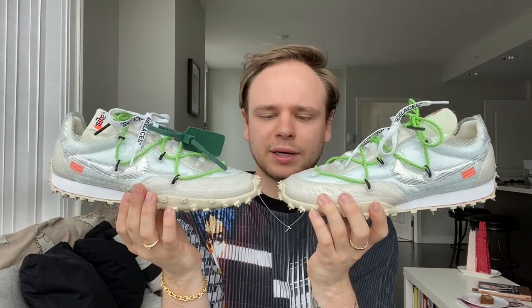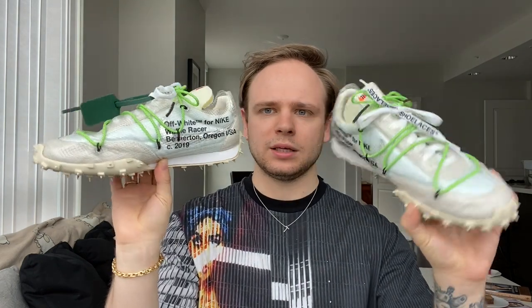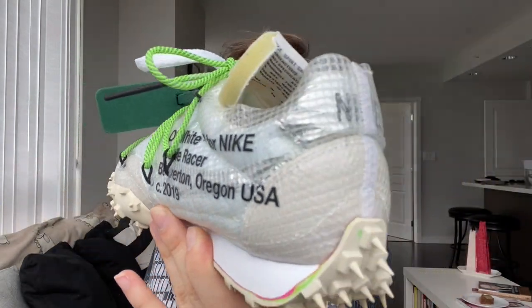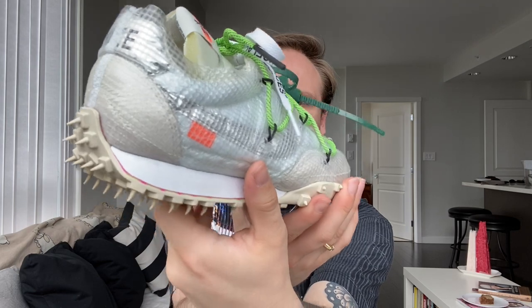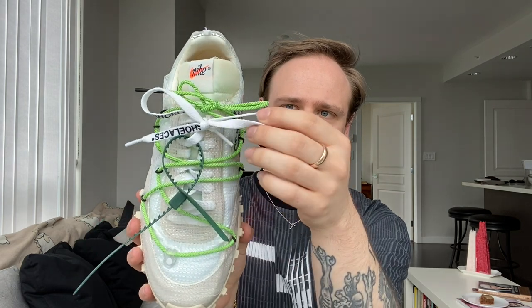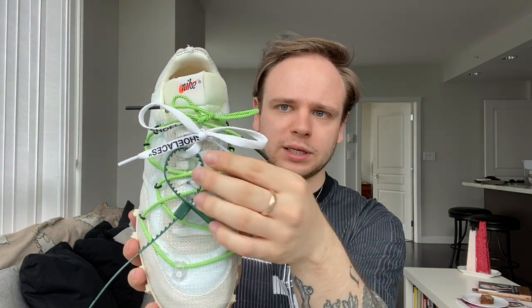I wanted to start off and display them all by brands, so I'm going to start with these Nike Off-White collaboration shoes. I think they're called the Waffle Runner or something — they're really cool. I got these for Christmas in the white and cream colorway. They're technically women's shoes but they're super cool. They have this sort of waffle design on them, as well as this sort of double lace, which is really interesting.